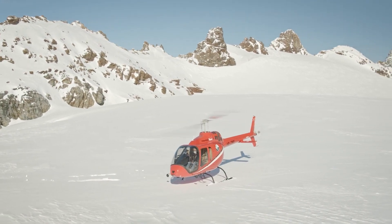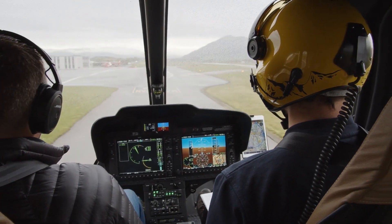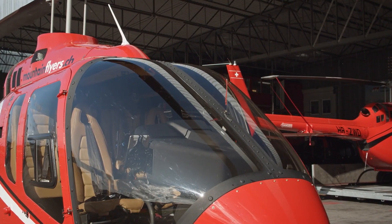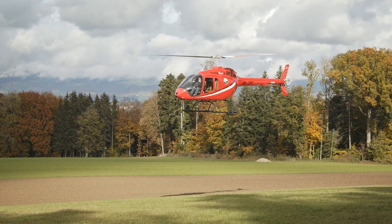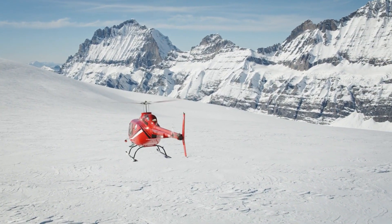My name is Patrick Burry. I work here at Mountain Flyers as a flight instructor and pilot. I like the Bell 505 because it's a combination of a nice cabin, a spacious cabin. You have a really great view, a clean cockpit, enough power, and it's really nice to fly — it's a lot of fun and it's a great aircraft.